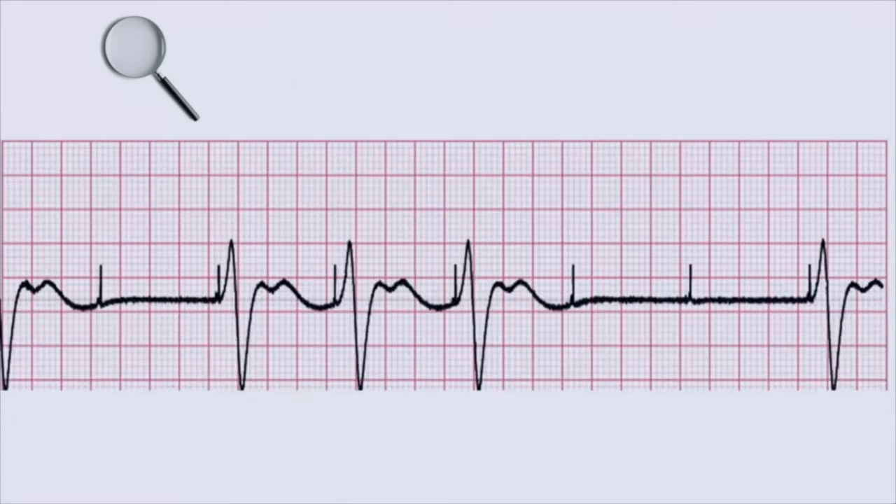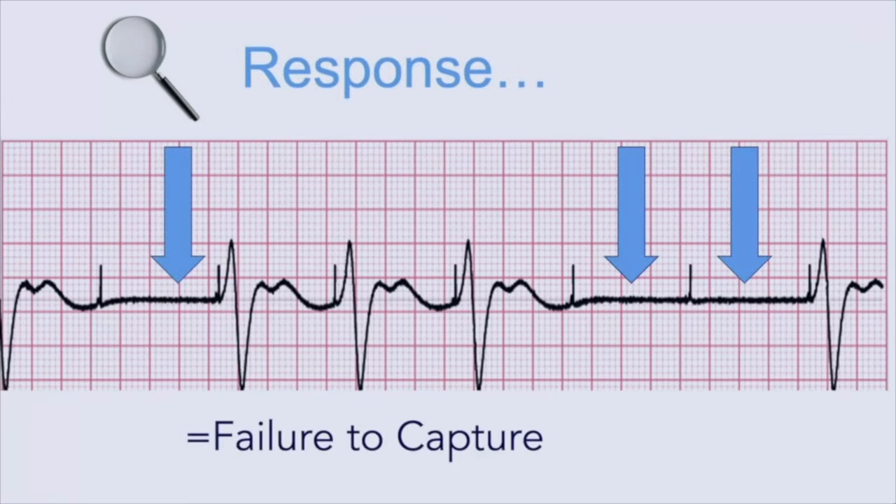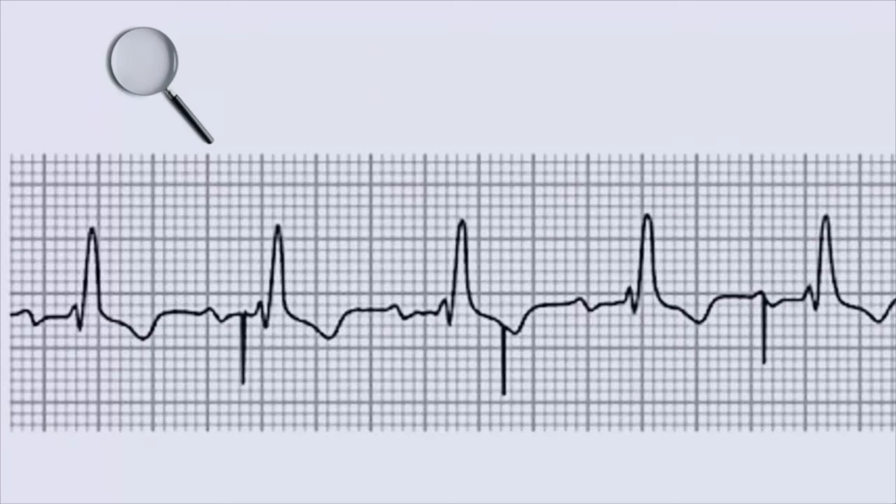Clue number two: you can see some pauses here where the pause happens after the pacemaker spike. The pacemaker fires and then nothing happens in a couple of these moments — that also shouldn't happen. You should have a response after the spike, so that's a sign of something called failure to capture. You can identify this in a second: you look at the EKG and right away you notice the problem — you see that pause or gap.